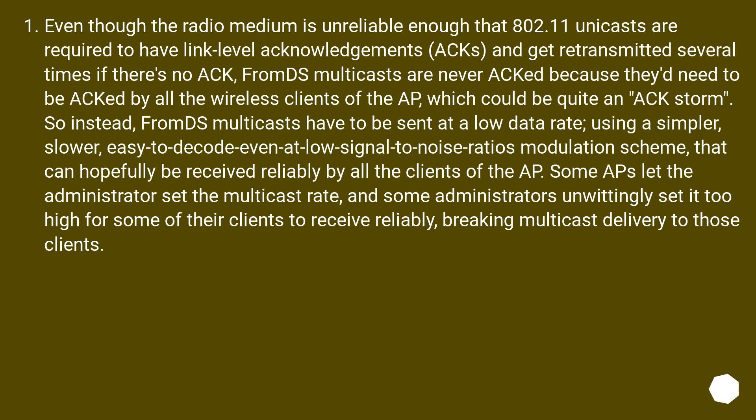That low data rate can hopefully be received reliably by all the clients of the AP. Some APs let the administrator set the multicast rate, and some administrators unwittingly set it too high for some of their clients to receive reliably, breaking multicast delivery to those clients.